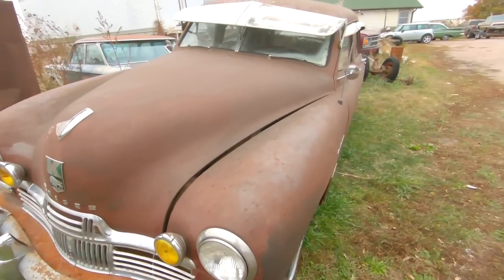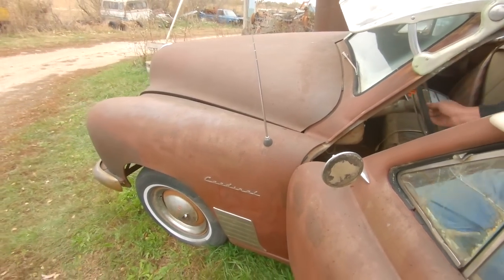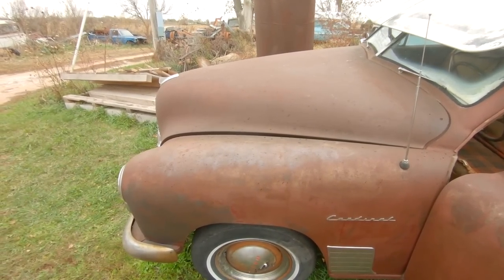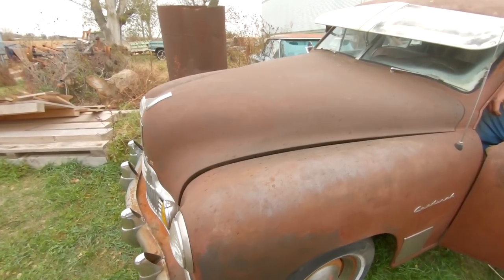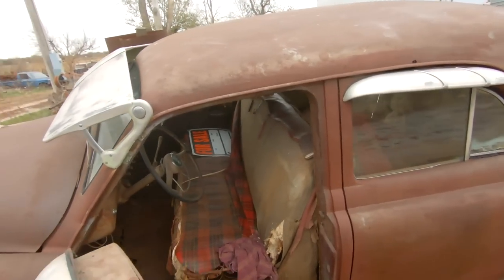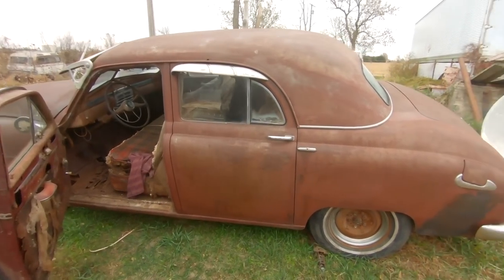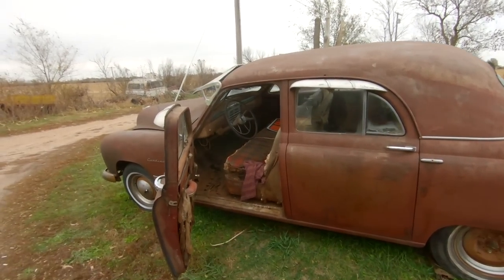Roy, can you show us what's so cool about this car? It's got the Fulton visor and the shades, and the original key. It's been sitting since 1954, but it did fire up and it runs — runs like an old sewing machine. I can't imagine someone parking this after eight years and just leaving it. It's a pretty neat old car, and this one is for sale. Email me — my address is in the description — and I'll get you in contact with Roy.